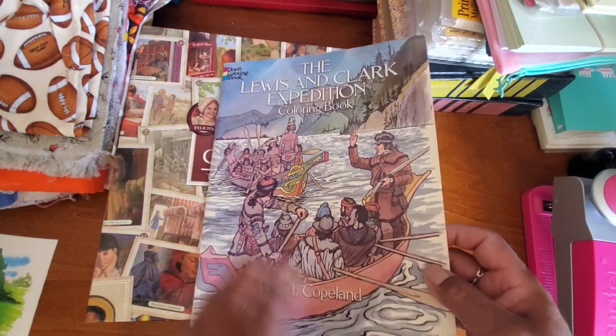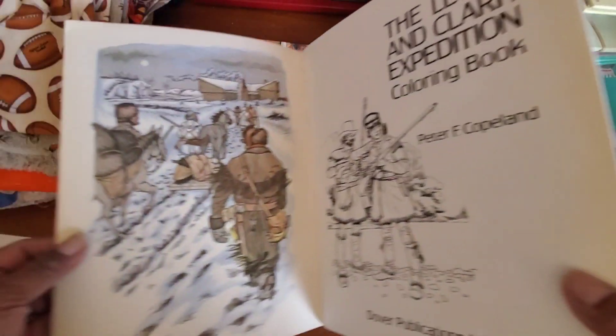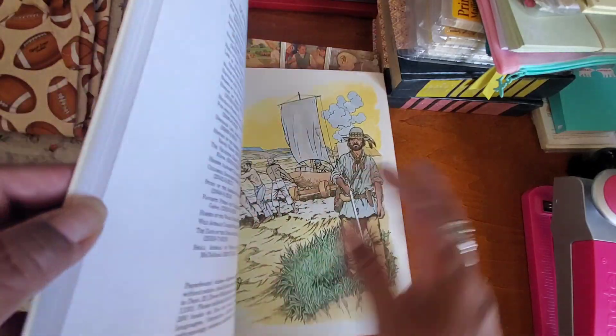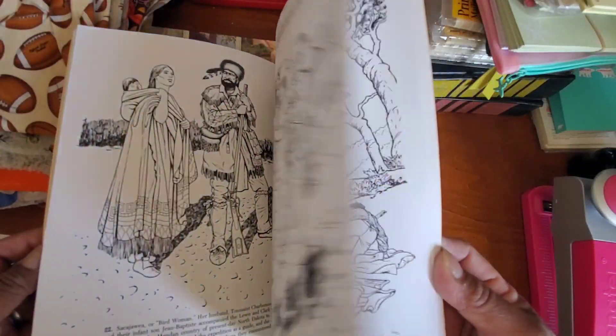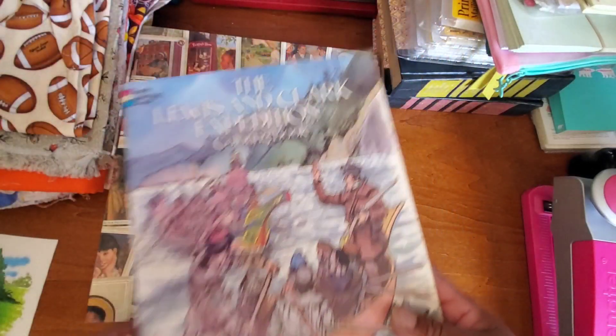I always love to pick up Dover coloring books. They're very educational and just nice quality — usually have colored-in pictures in the inside covers. This one is about the Lewis and Clark Expedition, and nothing is colored in this book.